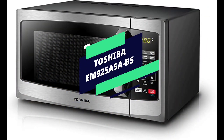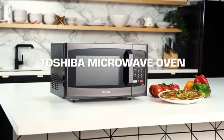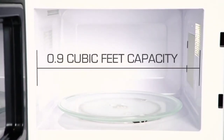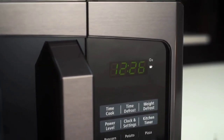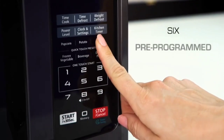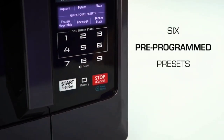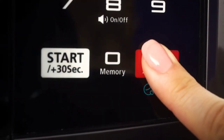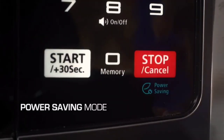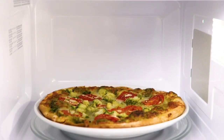Last, but certainly not least, we have the Toshiba EM925A5-ABS. If you're looking for a budget-friendly option that still delivers the goods, this one's for you. With 900 watts of power and a compact 0.9 cubic feet interior, it's perfect for smaller kitchens or those on a budget. It offers 10 power levels and express cook settings for flexibility in your cooking. And the Eco Mode not only saves energy, but also keeps it whisper quiet.